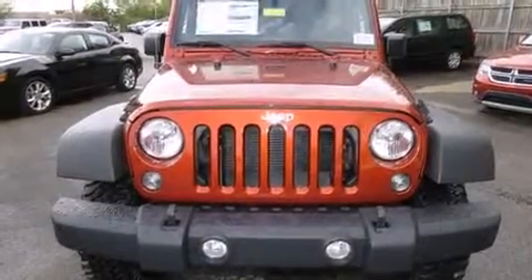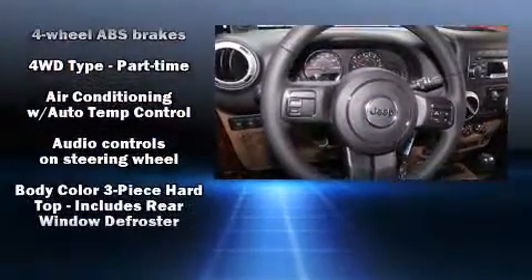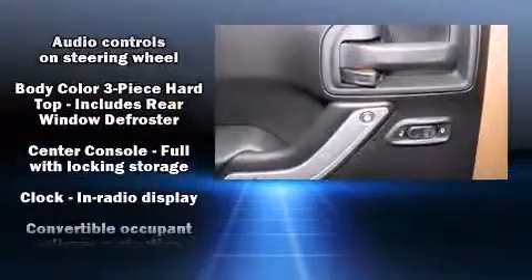The stereo system includes MP3 capability and seven speakers, enhancing the audio experience throughout the interior. Jeep also prioritized safety and security with a comprehensive suite of protective features.